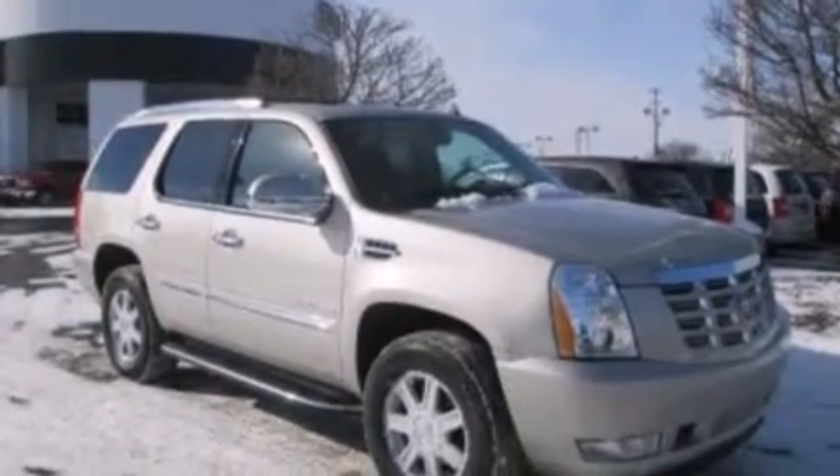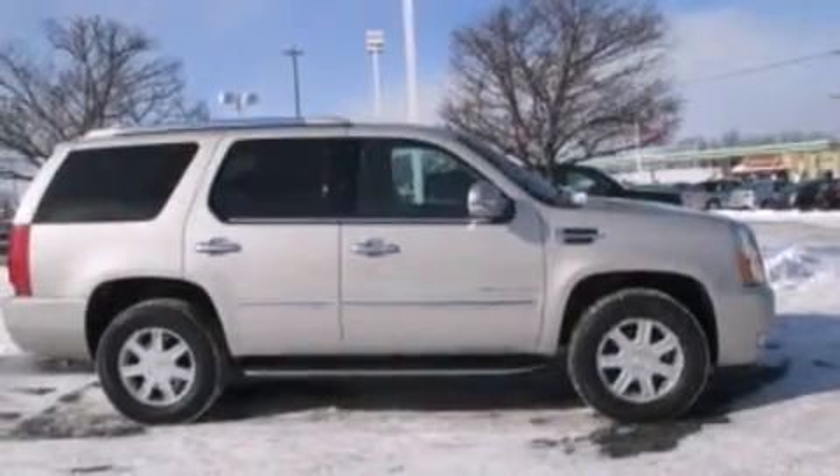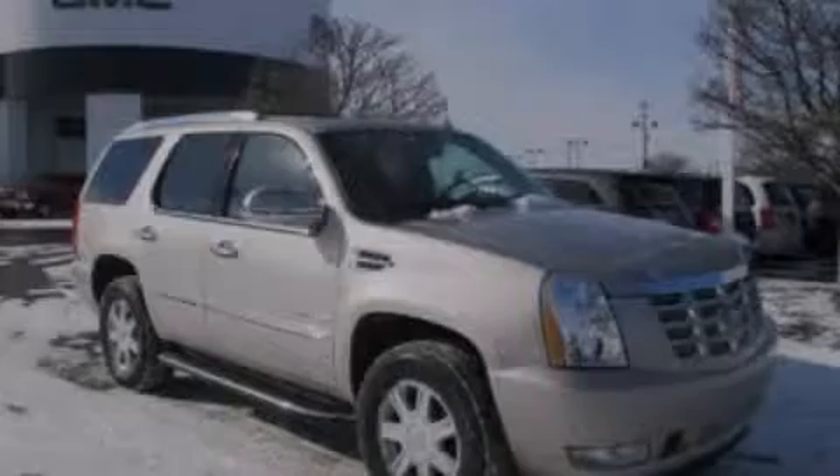A split folding rear seat, an auto dimming rear view mirror, a rear window defroster, and the leather seats provide great support and create an overall luxurious feel. Call now to find out how you can own this breathtaking vehicle.